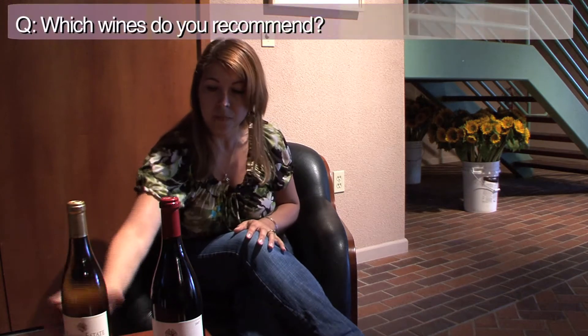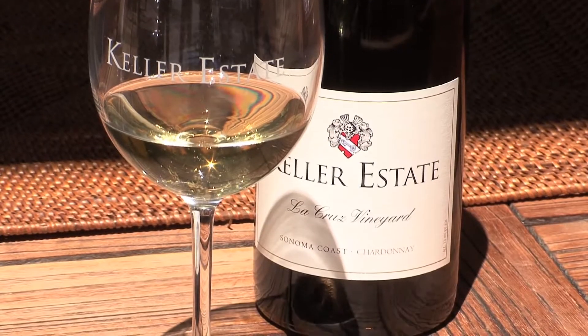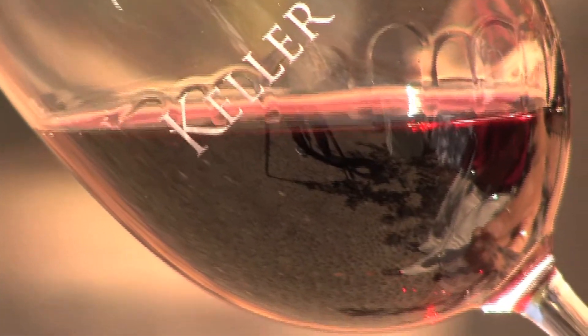This is our La Creuse Chardonnay. It is what we consider in the wine industry a more buttery and oaky Chardonnay. It is aged in French oak barrels and does go through a secondary fermentation known as malolactic fermentation. About 2,500 cases are made of this wine. Our La Creuse Pinot Noir is all grown here on the property — all our grapes are estate grown. It is a little more fruit-forward Pinot with great balance and a perfect balanced structure. We make about 3,000 cases of this particular wine.